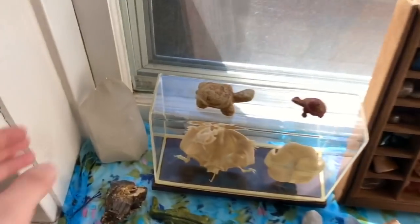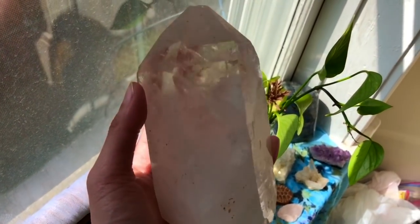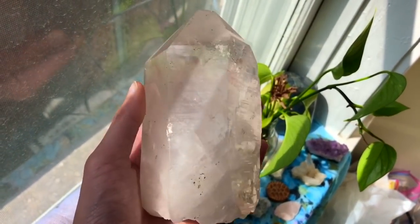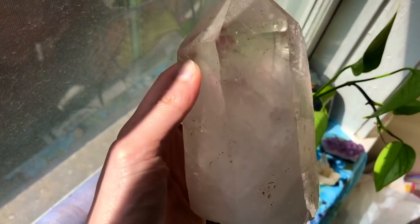I'm going to start off with this big crystal over here. This right here is just clear quartz. I absolutely love this piece because it's my largest piece — it was $45 and I was just so happy I was able to get my hands on it. It's my largest crystal that I own and it is beautiful.